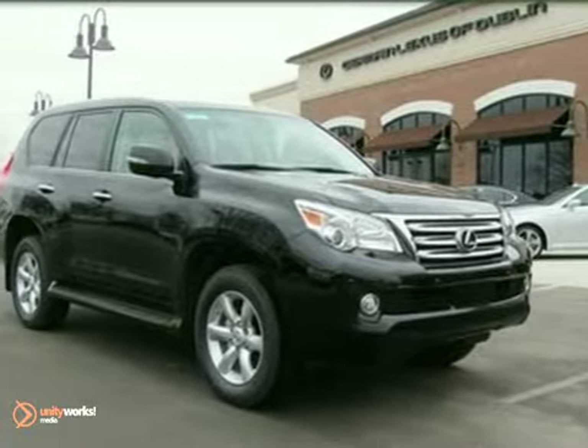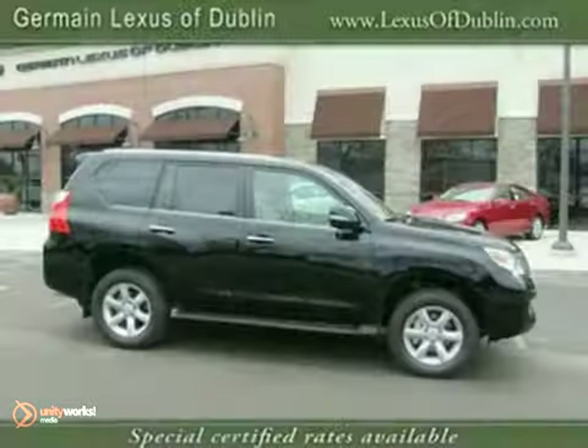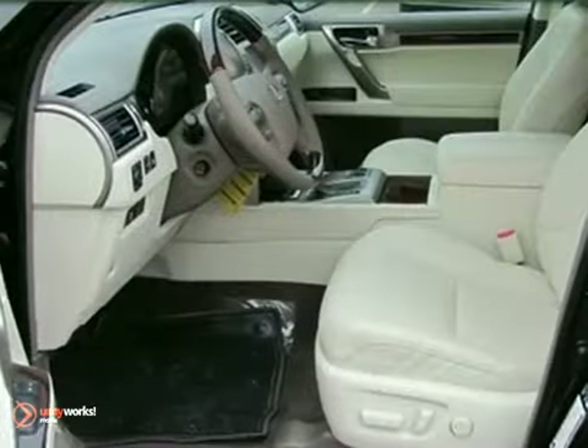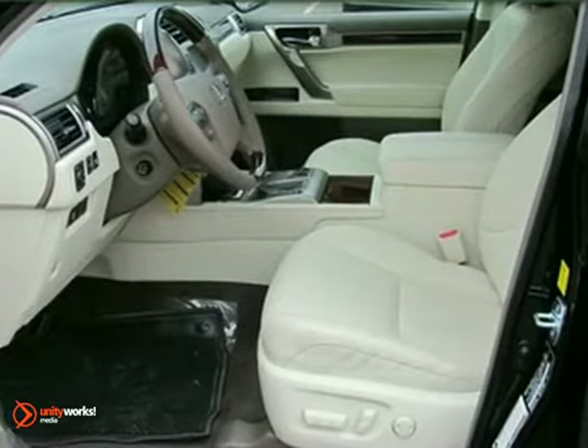Here's a 2011 Lexus GX 460. This sensational SUV boasts standard features like a rear view camera, keyless ignition, a USB connection, and dual front knee airbags.